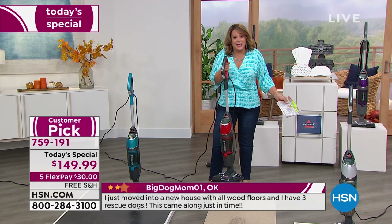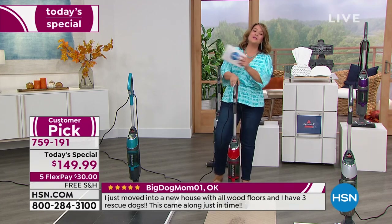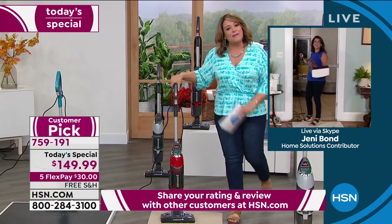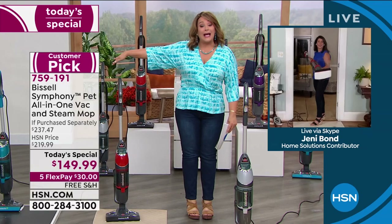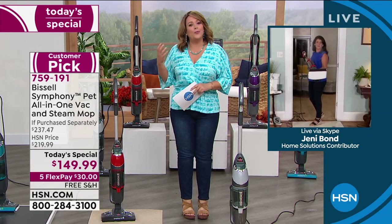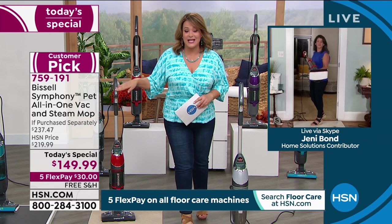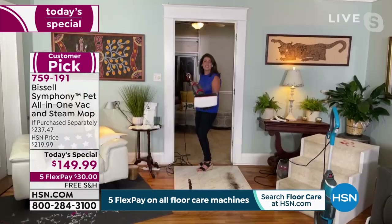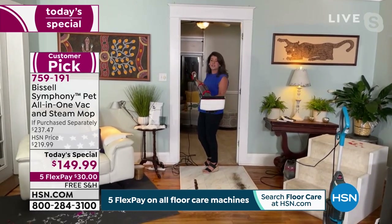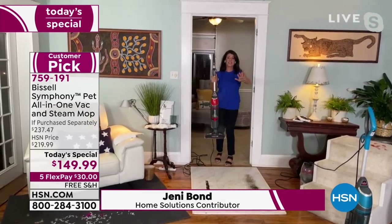When you get that deep-down clean you just feel good. Let me introduce my special guest, our Bissell brand expert and ambassador, Jenny Bond. This thing is in my cart already, because nobody's doing what we're doing tonight. It's that clean you can feel really confident about — 99.9% of bacteria and germs eliminated. Look at that powerful steam! The Symphony just got back in stock. You can't get it anywhere else, and it has the Good Housekeeping Seal of Approval.